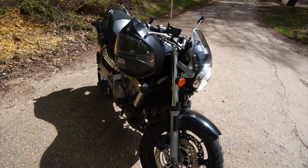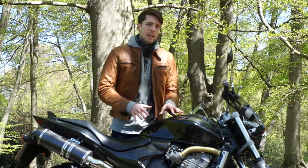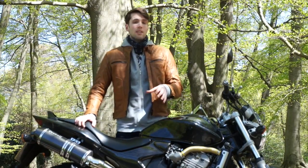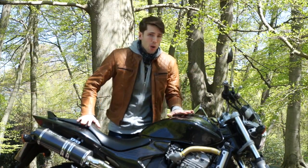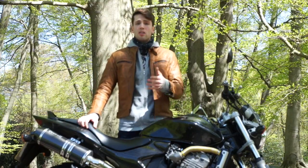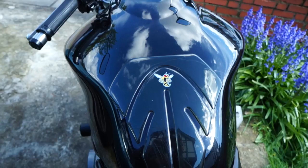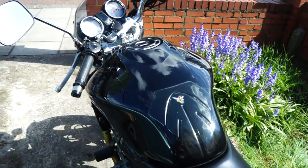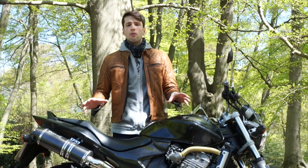The last thing to critique are the looks — obviously very subjective. You'll already know whether you like the look of it. I personally do. I quite like the fact that it looks retro; it's now genuinely retro and doesn't have to try anymore. I love the single headlight, the wide flat tank, and the stinging rear end to match the Hornet moniker. It just looks nice and complete — nothing looks like it's going to fall off.